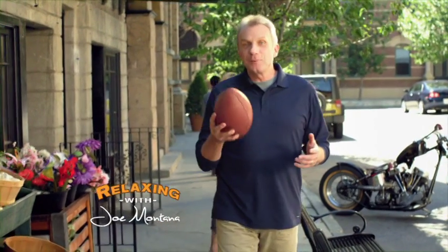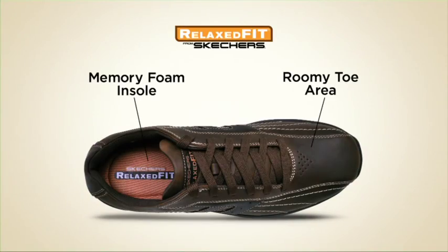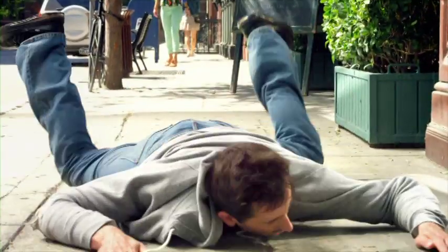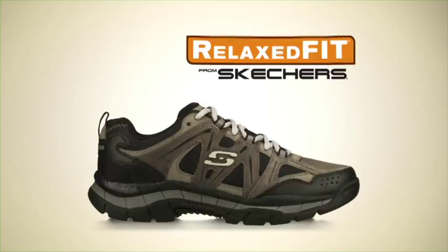In my playing days, I was known for keeping calm in the face of chaos, but now I'm more relaxed than ever thanks to my new Relax Fit shoes from Skechers. They have a roomy toe area and a cushiony memory foam insole. They keep you relaxed in any situation. Presenting Skechers new Relax Fit shoes — relax with Skechers.